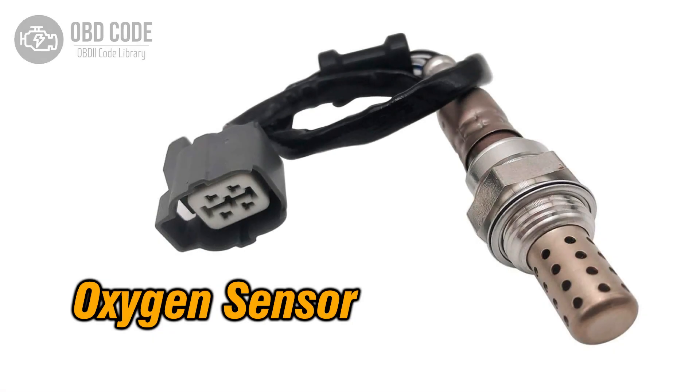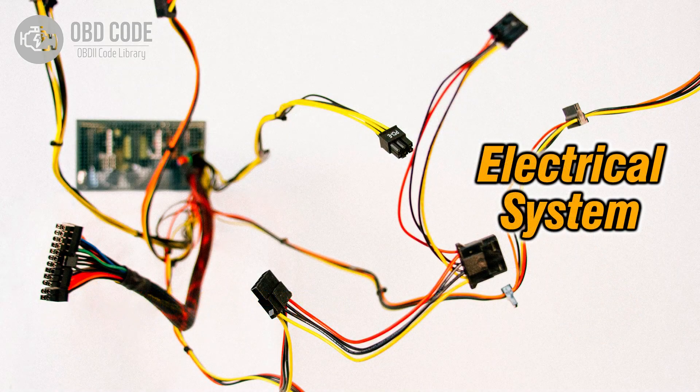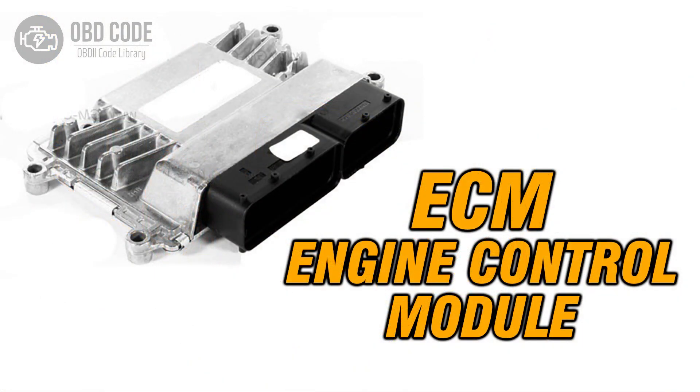Code solutions P0158: 1. Replace the oxygen (O2) sensor if it is faulty. 2. Check and repair any high voltage or wiring issues in the sensor circuit. 3. If ECM issues are suspected, consult a qualified technician for diagnosis and potential reprogramming or replacement.